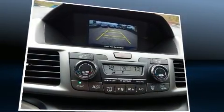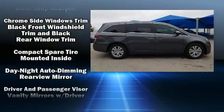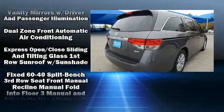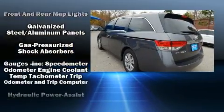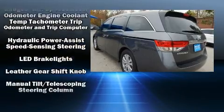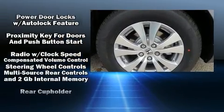A premium sound system with seven speakers provides you and your passengers a sensational audio experience. Rear LCD monitors provide entertainment that your passengers will appreciate no matter how far the drive.